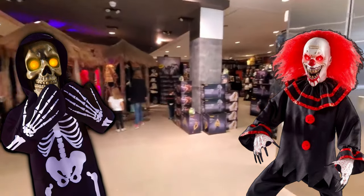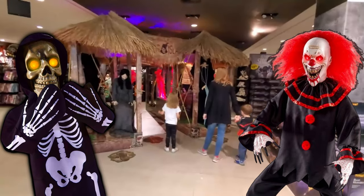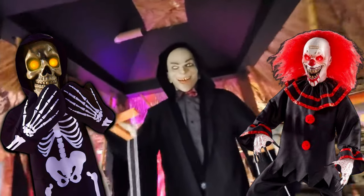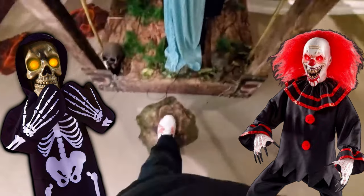I haven't been in this mall for quite some time. They are like totally stocked, guys. Look at this place. This is awesome. We got the Maestro. Look at this. Holy crap. I haven't seen him set up anywhere. Look at this. This is totally sweet. All right, let's do it.